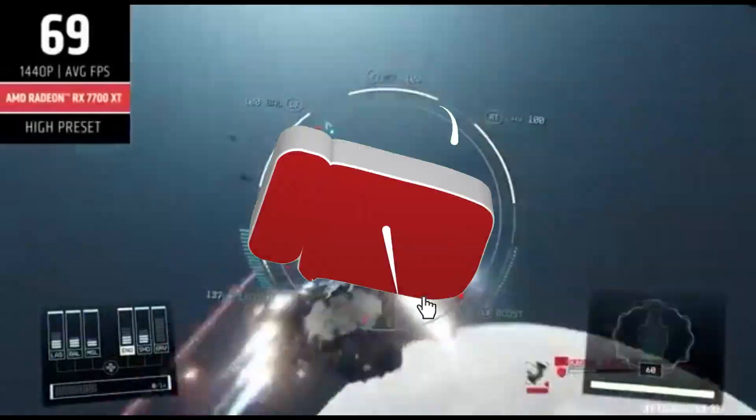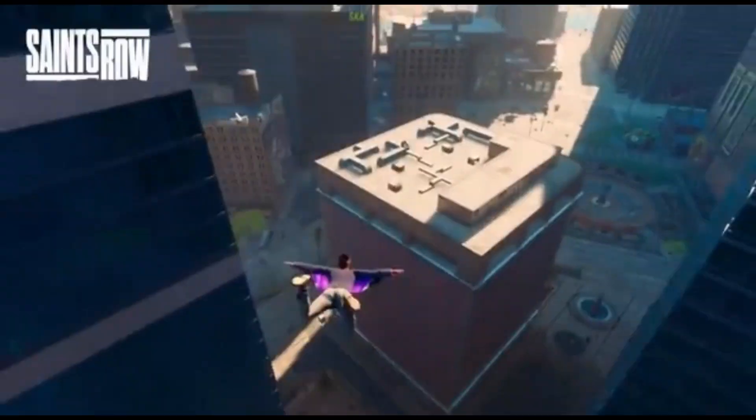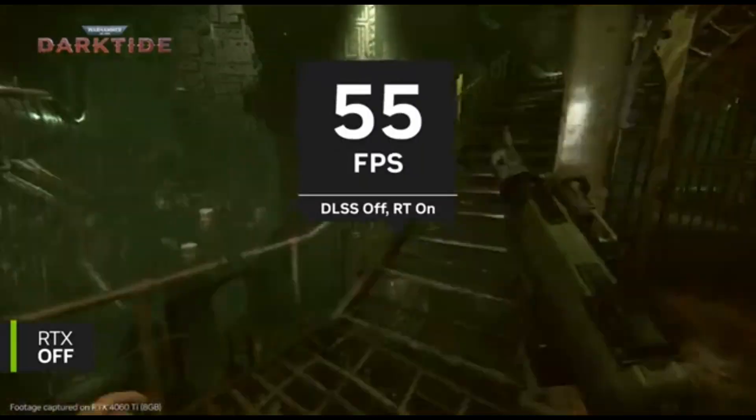Hey, tech enthusiasts! Welcome back to the channel, your go-to destination for the latest and greatest in the world of graphics cards. Today we're diving deep into the future with a topic that's sure to get your gaming hearts racing. In this video, we're uncovering the absolute best 1080p GPU of 2024. Buckle up, because the graphics game is about to level up.